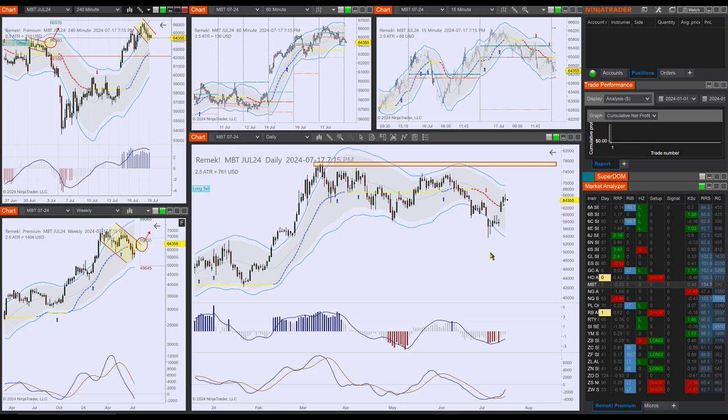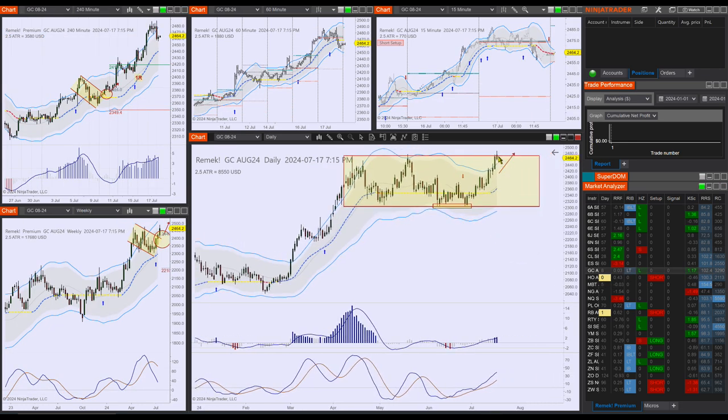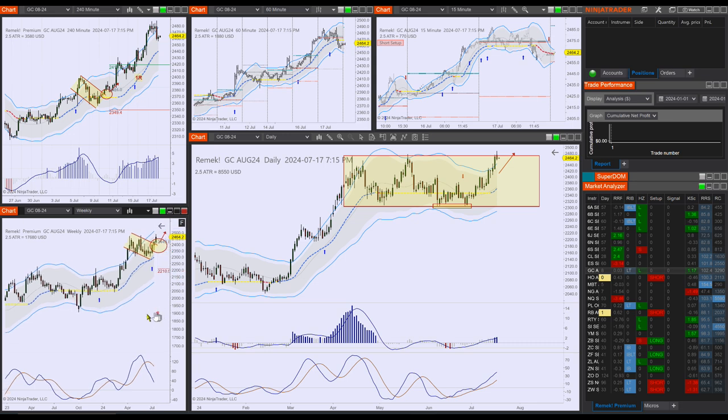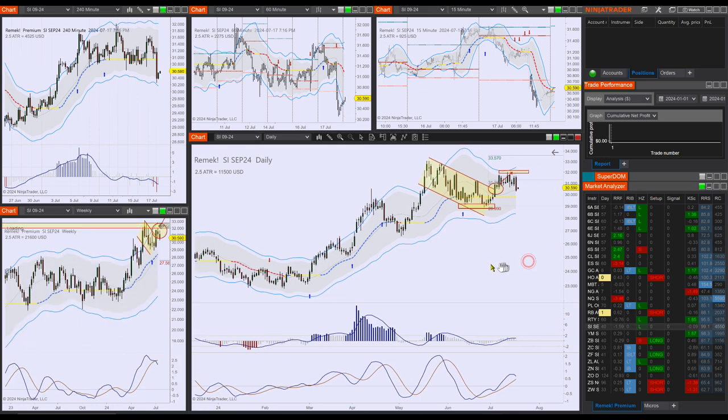Initiate a long unless you're long already. GC has hit the upper range, so that's normal. And if you're in for a bigger bite, then you're long on the weekly, which is a good position to be in. And surprisingly, SI was a little weak today — we have to wait and see what this means.